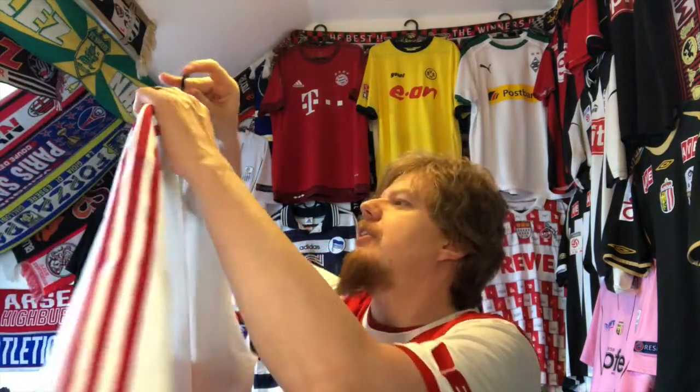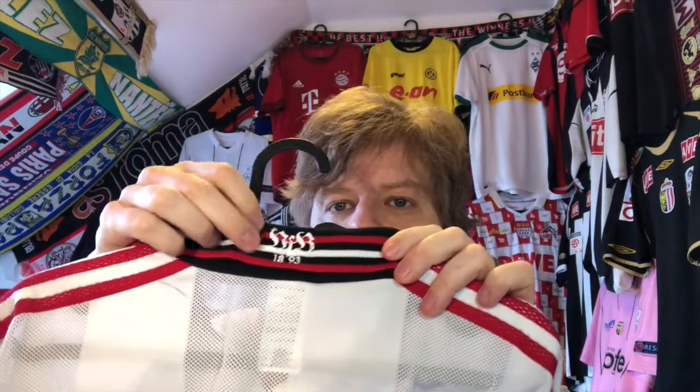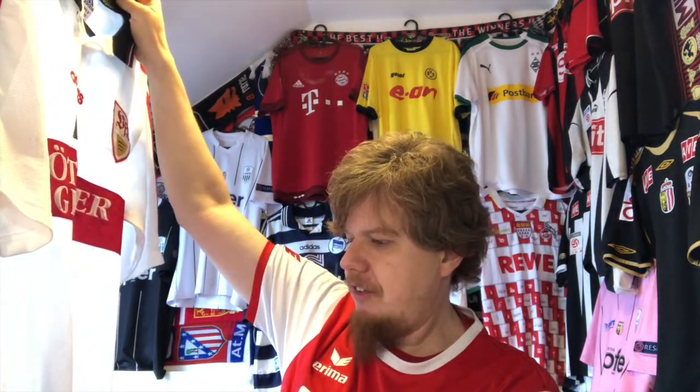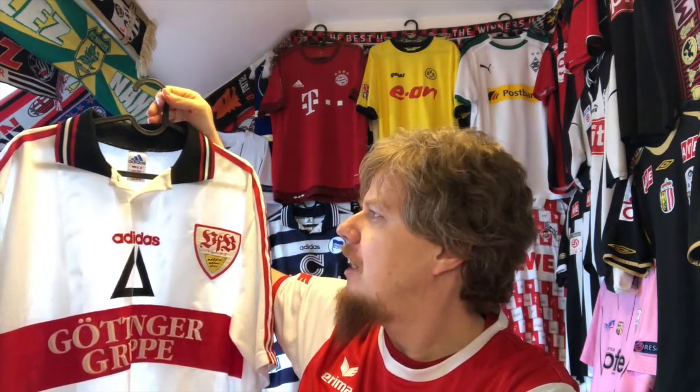One last detail — the VFB or VFB 1893 on the back is also very nicely done. There are just so many nice things about this one. I really have to say this is one of my better jerseys that I got this year. Does it beat the Hertha jersey? I'm not so sure, but it's a really really nice one. Let me know what you think about this Stuttgart jersey.